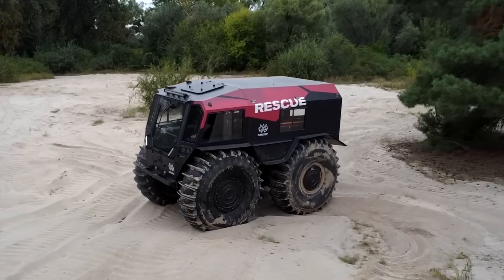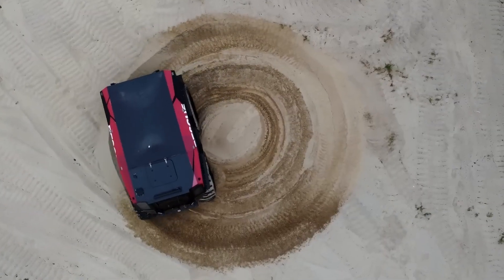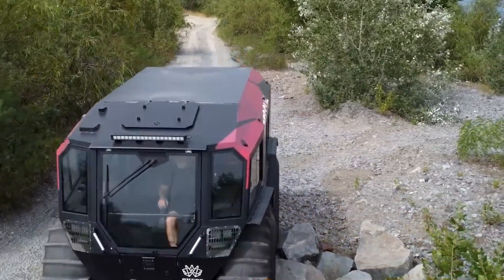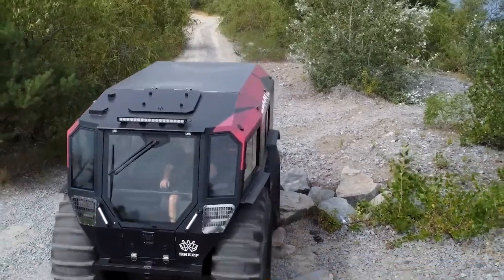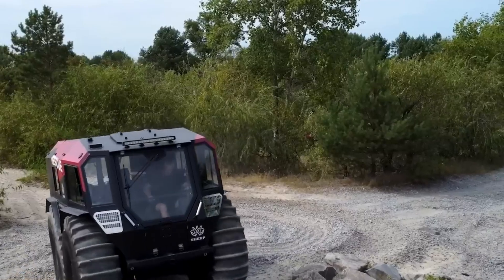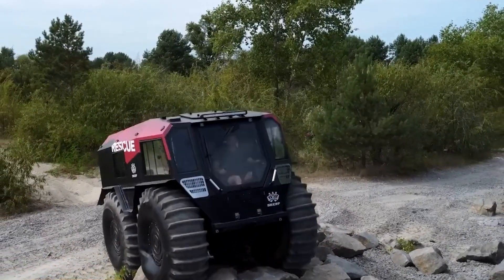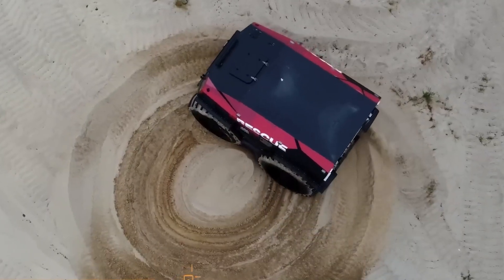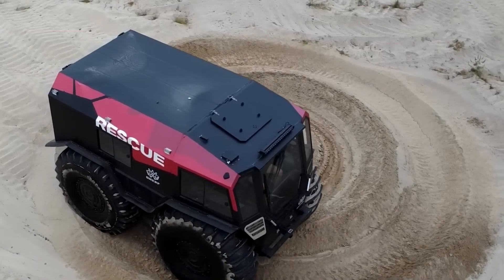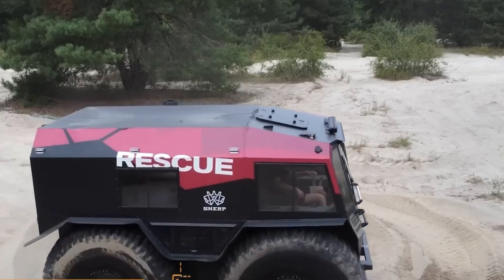Powered by a reliable diesel engine, the Sherp UTV boasts impressive fuel efficiency and a substantial range, ensuring it can handle long expeditions without frequent refueling. The vehicle's minimalist yet robust design includes a spacious cabin that can accommodate up to four passengers and ample cargo space for gear and supplies. With its unparalleled durability and capability, the Sherp UTV is the ultimate choice for adventurers, explorers, and professionals needing a dependable vehicle for the most demanding environments.